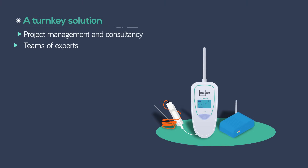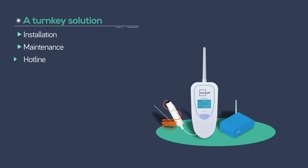OseaSoft will work in a daily partnership to propose technical support, on-site and remotely, with complete service continuity.